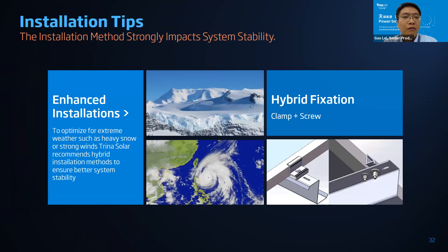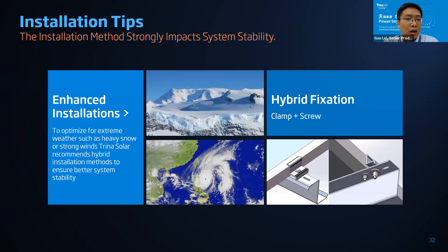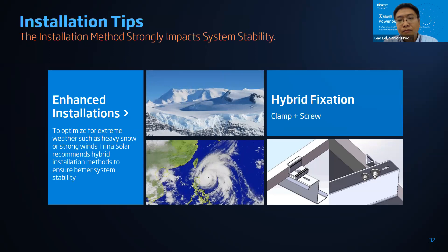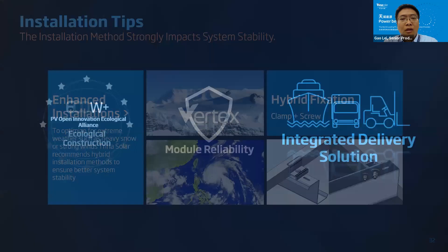After all the tests, we have some suggestions from Trina. Number one: the installation method significantly impacts system stability. Number two: Trina strongly recommends using a hybrid fixation for high-wind-speed areas, which means a clamp plus a screw.